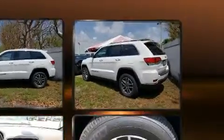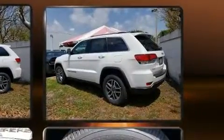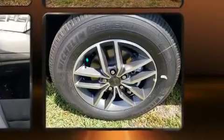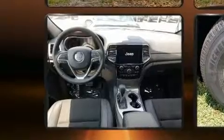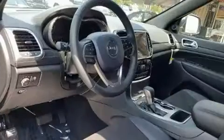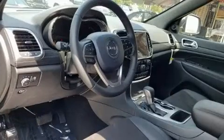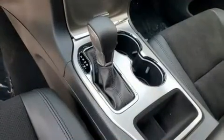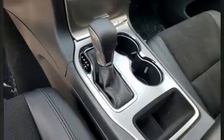Jeep infused the interior with top-shelf amenities such as voice-activated navigation, heated seats, heated door mirrors, a power rear cargo door, and one-touch window functionality. Features such as automatic climate control and leather upholstery prove that economical transportation does not need to be sparsely equipped.